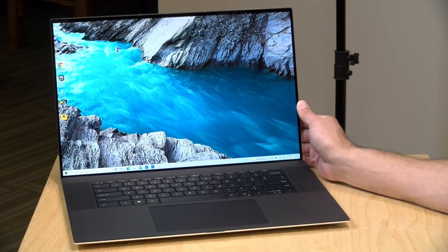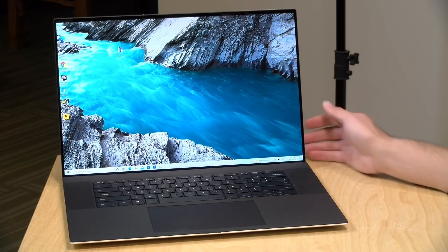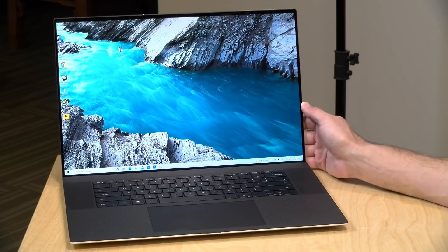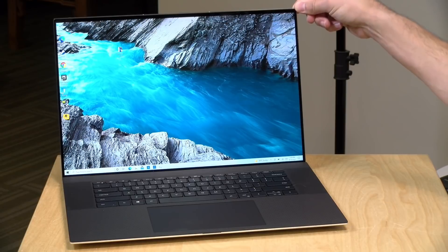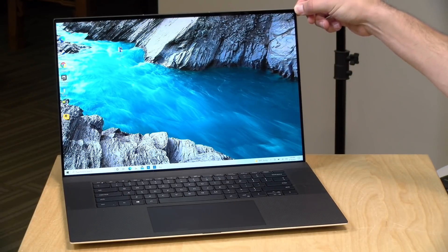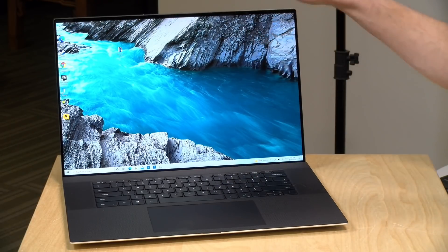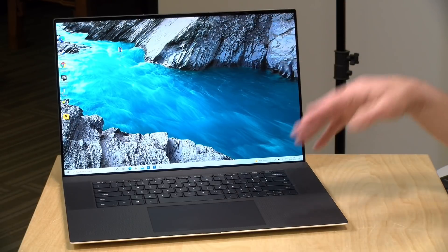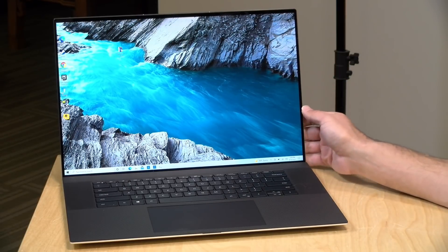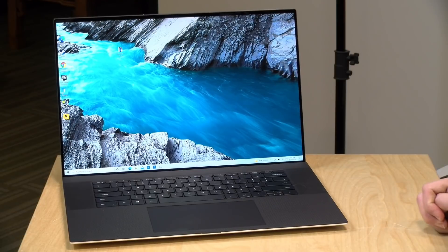If build quality and appearance are important to you, this is definitely something to consider. This one has a 17-inch display running at 4K resolution — 3840 by 2400 — in a 16 by 10 aspect ratio, so you have more vertical real estate than a typical 4K display. I prefer this because it's nice to have more room for documents and web browsing. This is the same display that was in last year's model.